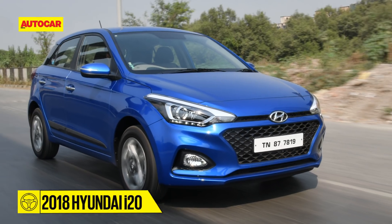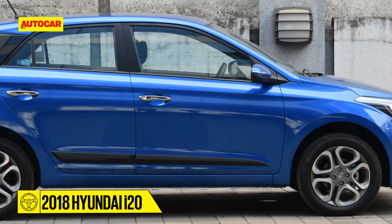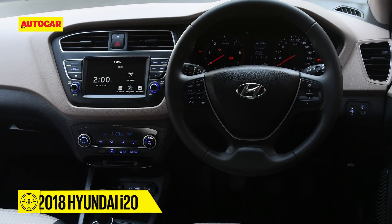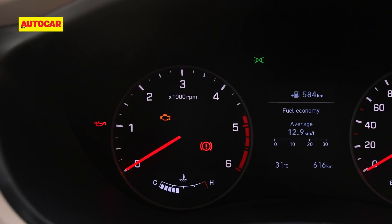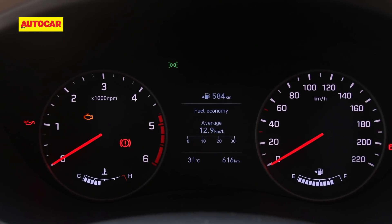The Elite i20 is a well-rounded car and has been a hot seller for Hyundai. The quality is great, the car is spacious, it's feature rich and looks very contemporary. Now Hyundai has just given the Elite i20 a minor facelift and shuffled the equipment list across its 10 variants.